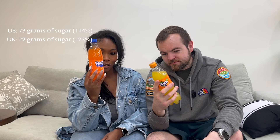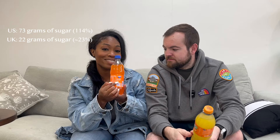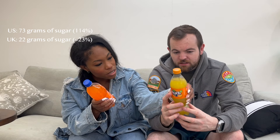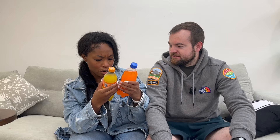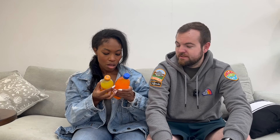The ingredients are different too. In terms of sugars, the US Fanta has 73 grams of sugar in this small bottle - that's 143% of your daily value. The UK one has 22 grams of sugar in the whole bottle. The US bottle is 591 milliliters and the UK one is 500 milliliters. The US uses imperial measurements whereas ours use metric.